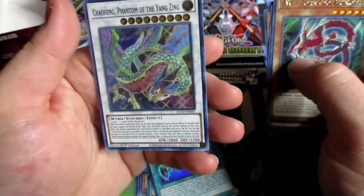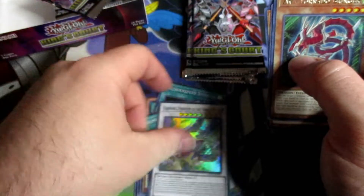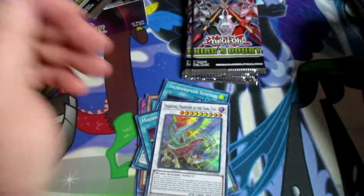Chao Feng, Phantom of the Yang Zing — little 2800 synchro monster. Honestly I know nothing about the Yang Zing cards.